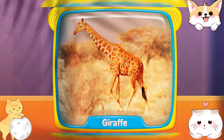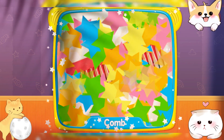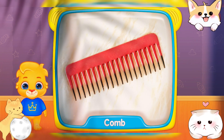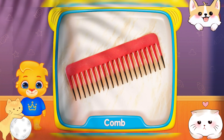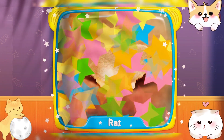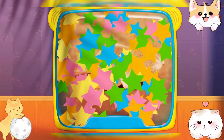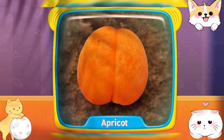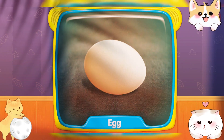Giraffe! What's this? Comb! Rat! Apricot! Egg!